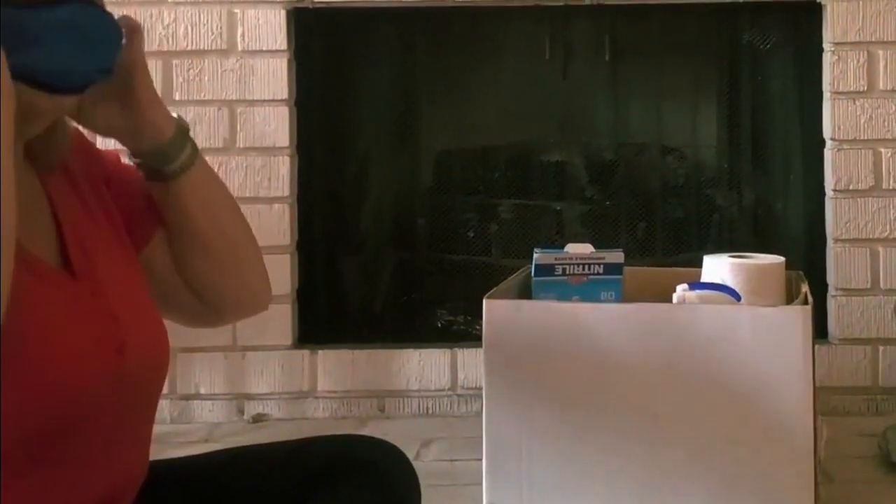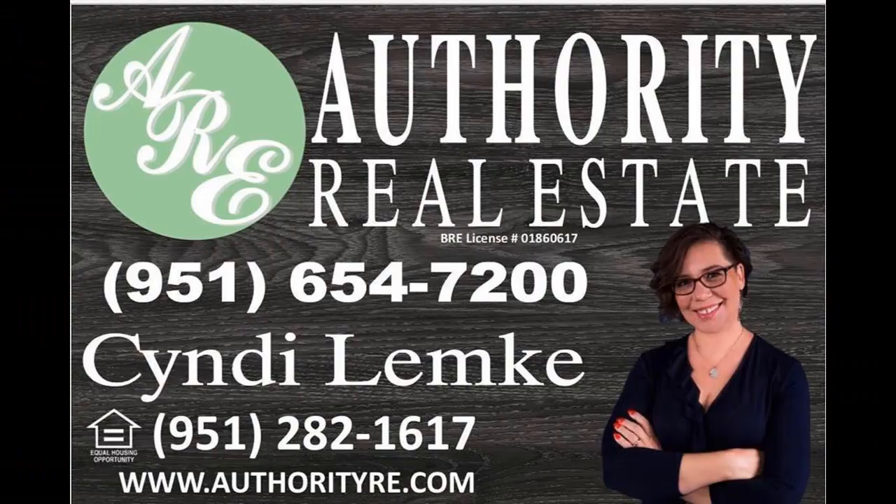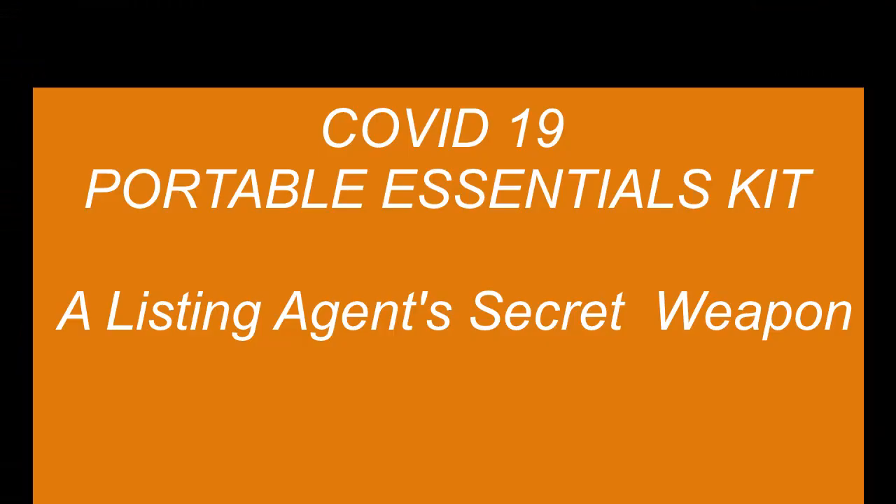We'll put it together and put it in a box, and we can even customize it with your name, picture, or business card. We'll even make a custom sign that you can hang with your realtor sign, with your name on it, to go with your yard sign that shows that you are practicing safe COVID protection guidelines.